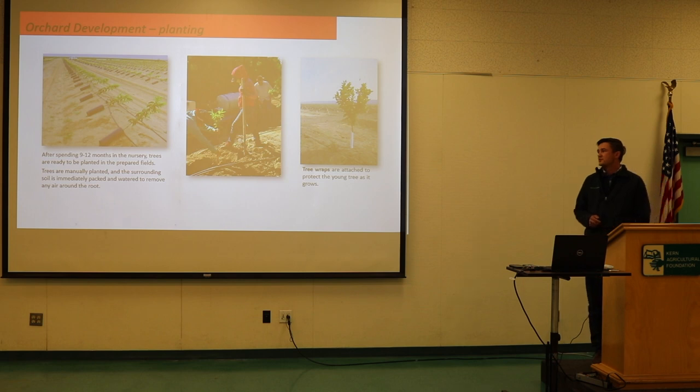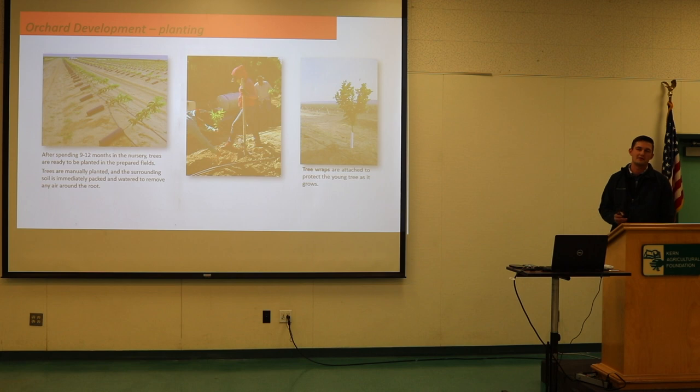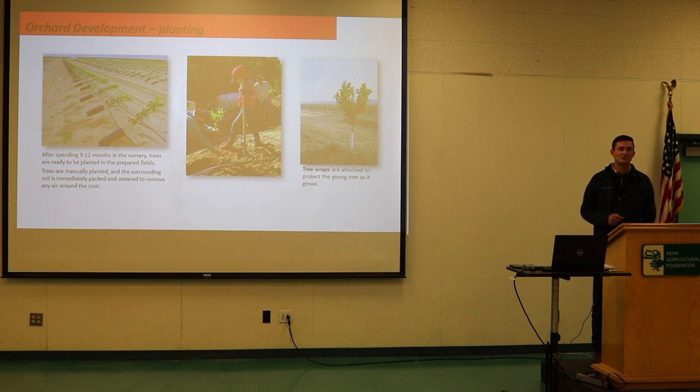The average tree is a little bigger than a pencil when we get it — that's 9 to 12 months old. We used to plant at a year to a year and a half, but now we're planting trees at nine months old to push space in the nursery. We set up to plant about 20,000 trees a day, done in about an hour and a half with crews.